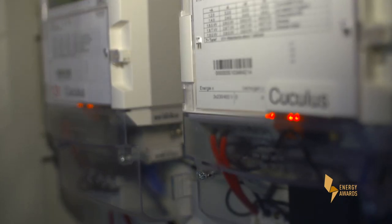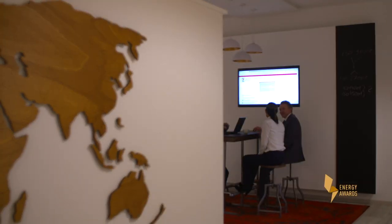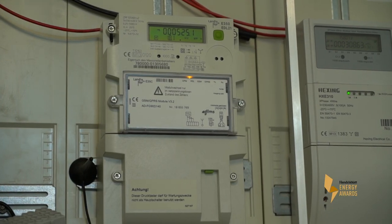But collecting data from 600,000 meters of different vendors is a challenge. The first thing we had to do was combine different meter types and different communication technologies into a single system, so that the data would be in a central platform where it could be processed via the algorithms.